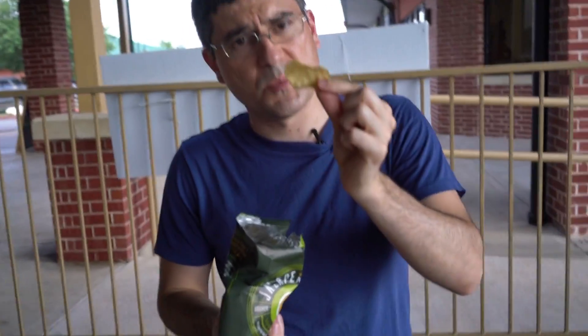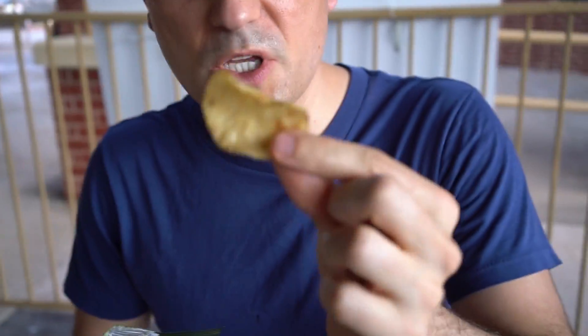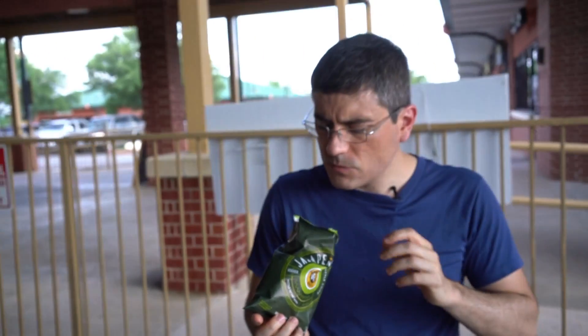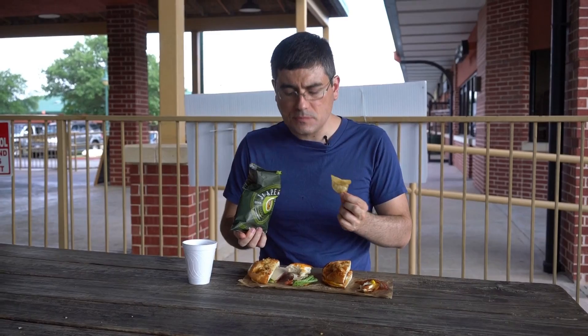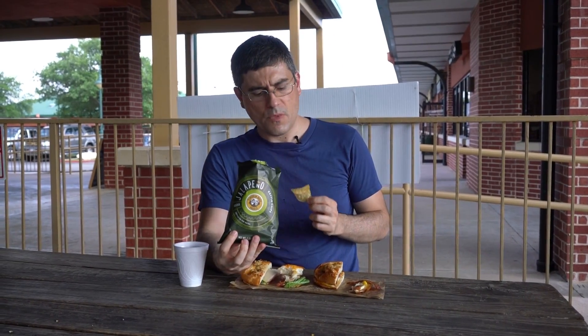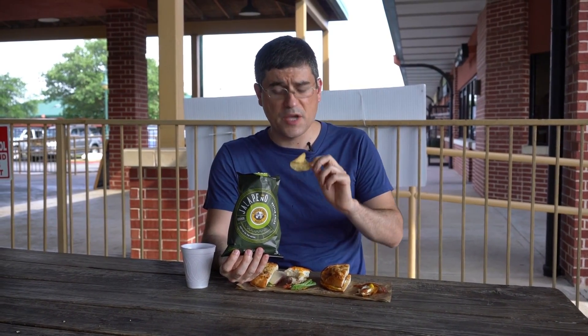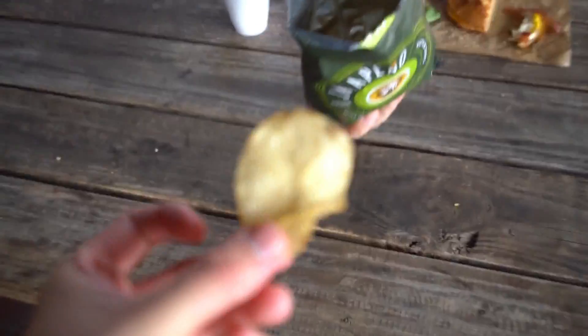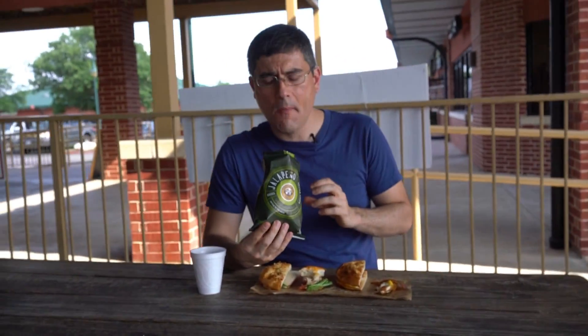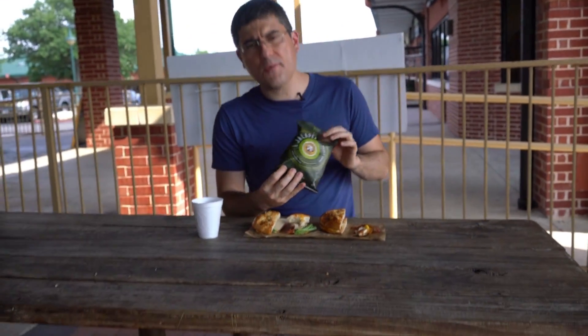Jalapeño chips — some kettle cooked chips. Maybe these will sneak into that capsule countdown. The jalapeño flavor is real strong. I like it. If you get the jalapeño ones, it's got some spice to it, it's pretty nice. It's almost like a Zaps chip in every way, actually. I wouldn't be surprised if Zaps actually makes these. Real toasty, real crunchy. I won't rank them, but they're solid.